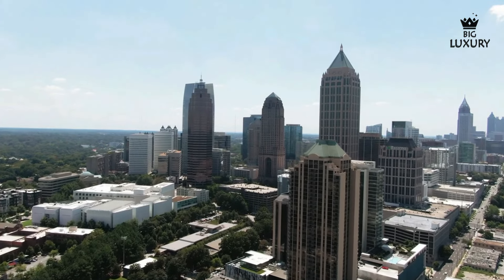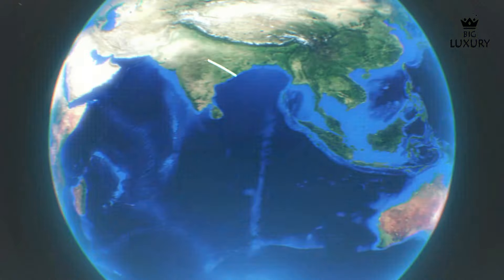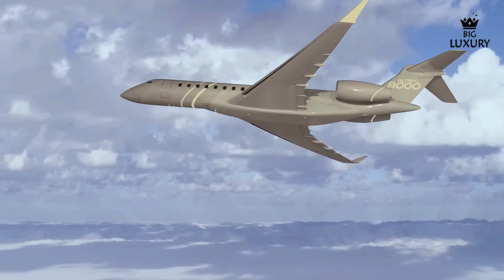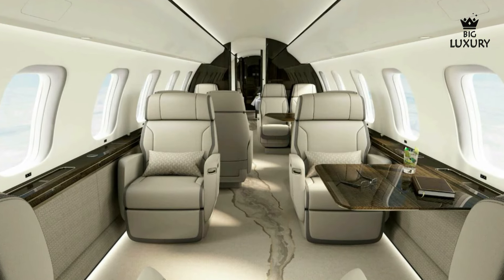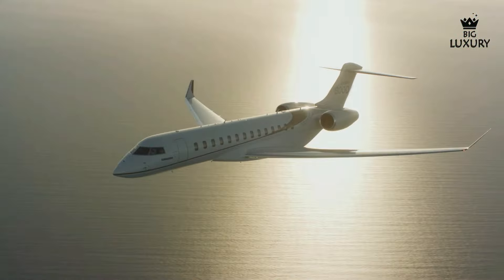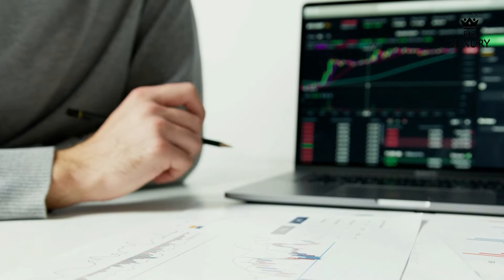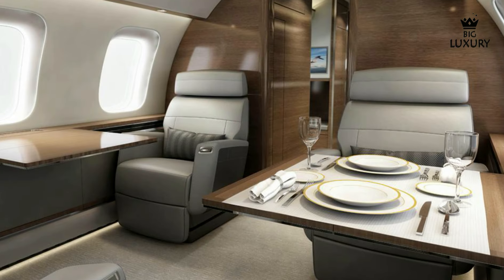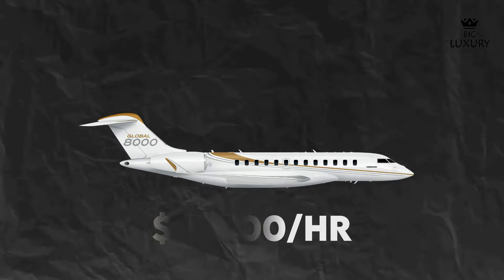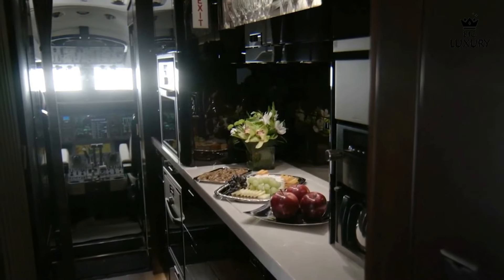The Global 8000 is ideally suited for corporate travel, offering a luxurious and efficient means of transportation for business executives. Its range and speed enable non-stop flights between major business hubs, facilitating seamless global operations. For private owners, the Global 8000 offers unparalleled luxury and convenience, whether for family vacations or personal travel. Charter services can also benefit from the Global 8000's capabilities, offering clients a premium travel experience. The charter cost for a Global 8000 typically starts around $17,500 per hour, varying depending on factors such as flight route, duration, and any additional services requested.